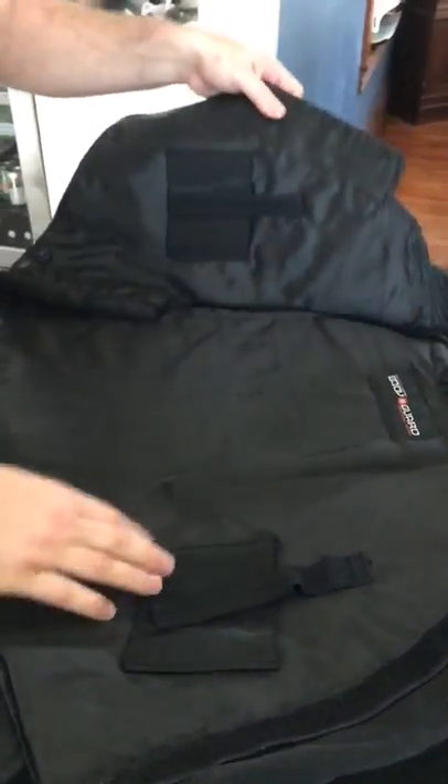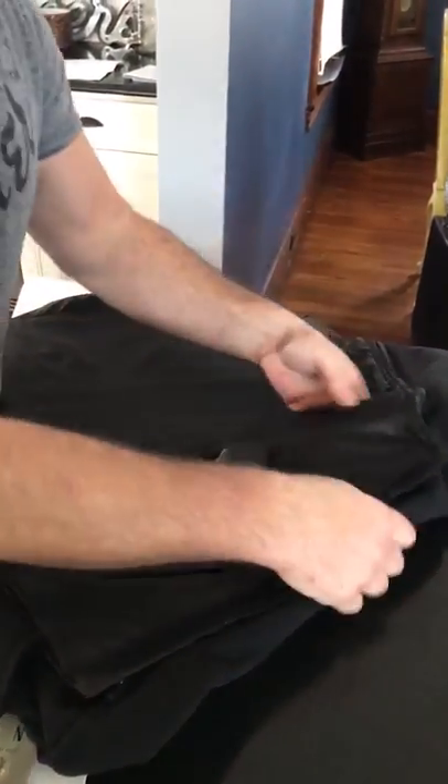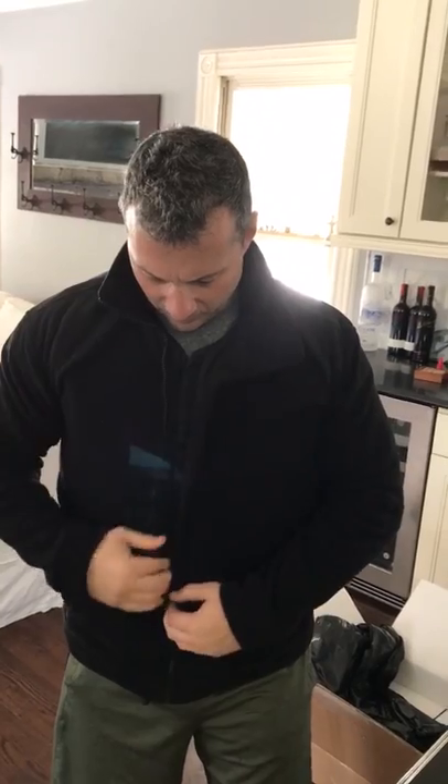You'll notice we have two concealed carry pouches inside. Drop it in, strap it down — you're locked and loaded. Left side zipper, put the velcro up, got the protection sealed, and we're good to go.